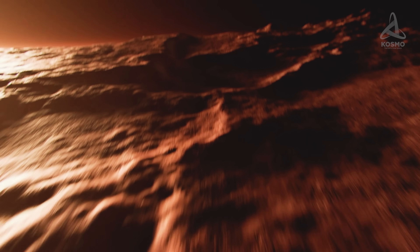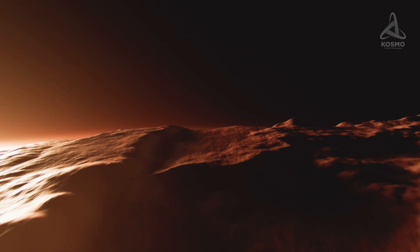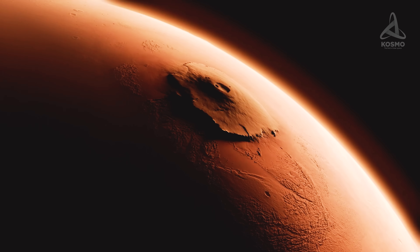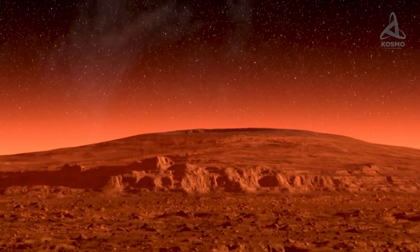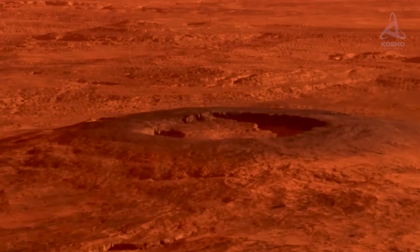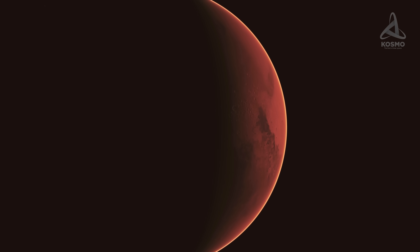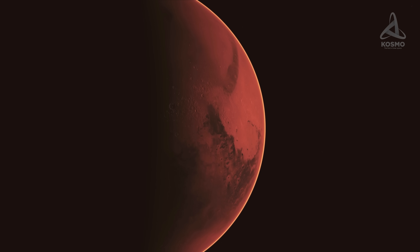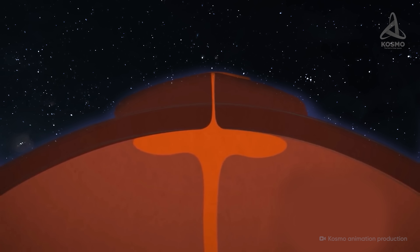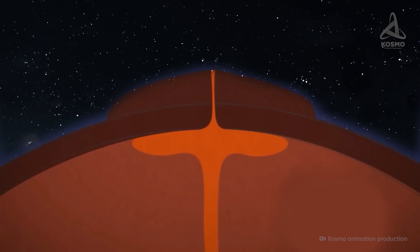Olympus Mons towers as high as 26 kilometers over the plains surrounding it — roughly two and a half times the height of Mount Everest. It is assumed to be a shield volcano formed with multiple sheets of solidified lava. According to today's assumptions about the planet's inner makeup, there are no tectonic plates under the surface, which is why magma's eruption point can remain in the same spot for hundreds of millions and even billions of years.